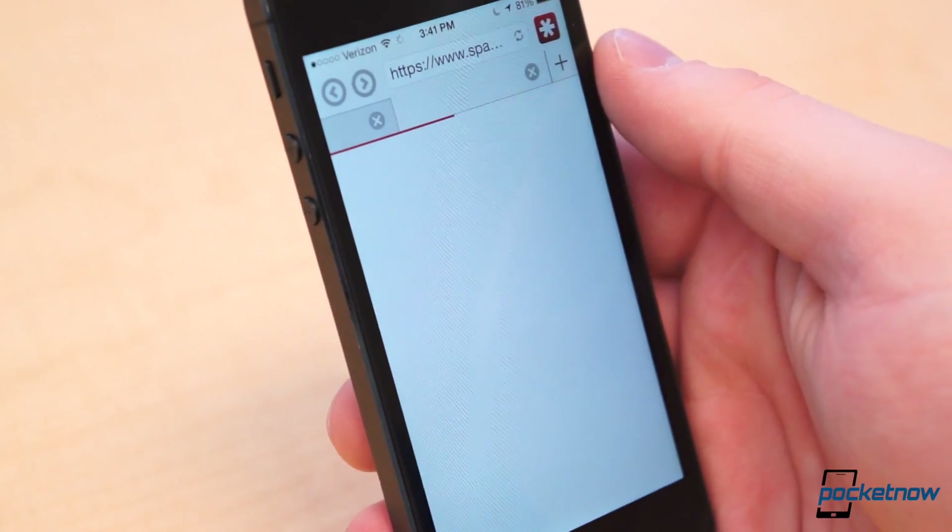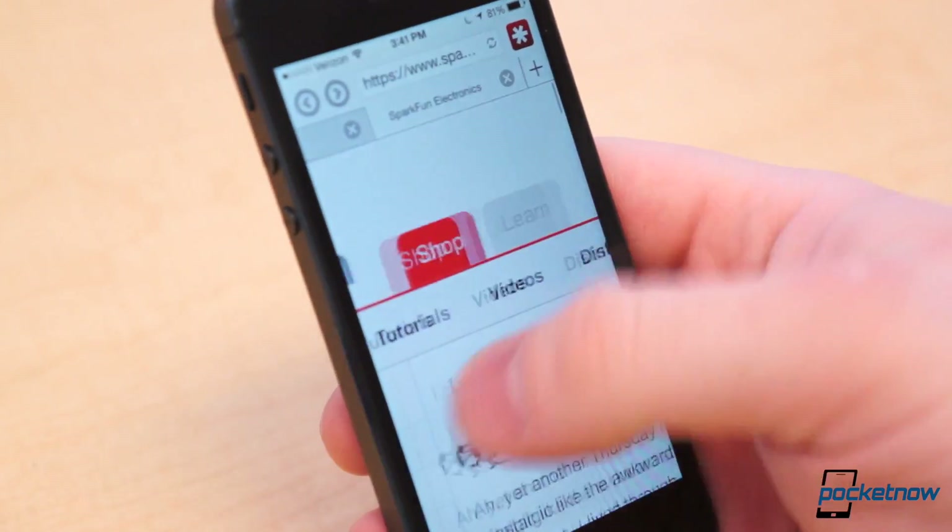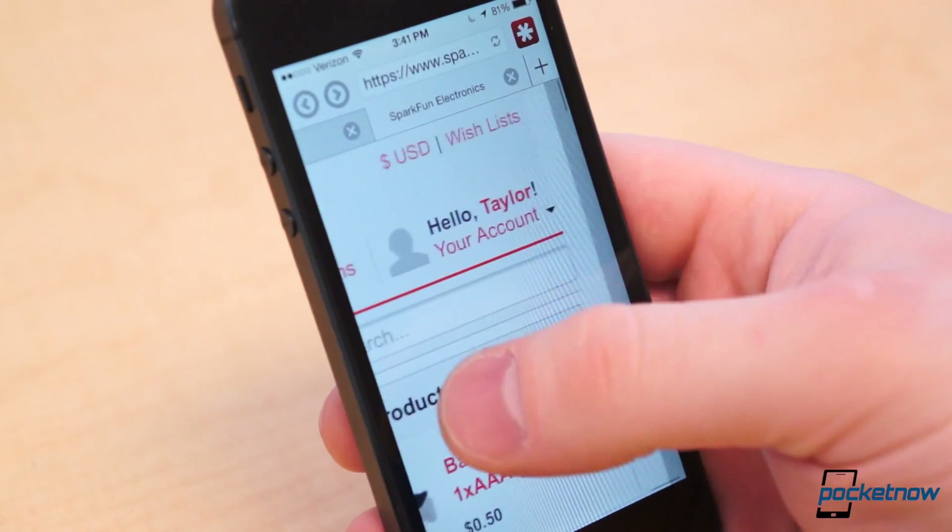It's also practically totally cross-platform with availability on Chrome, Safari, Internet Explorer, Opera, Firefox, MacOS, Windows, Linux, iOS, Android, Windows Phone, and Blackberry.